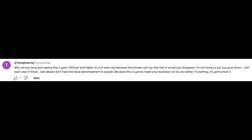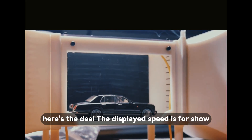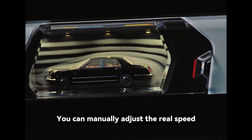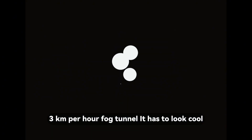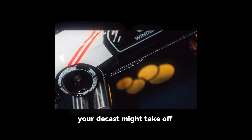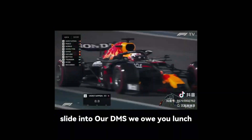Q: You said 100 miles per hour — really? And the fog looks fake too. Here's the deal: the displayed speed is for show, not actual wind speed. You can manually adjust the real speed. Honestly, no one wants to watch their model crawl through a 3 km/h fog tunnel — it has to look cool. But if you set it to 200 km/h for real, your diecasts might take off. Q: This belongs in the hands of an F1 commentator. That would be amazing. If you know someone in F1 commentary, slide into our DMs — we owe you lunch.